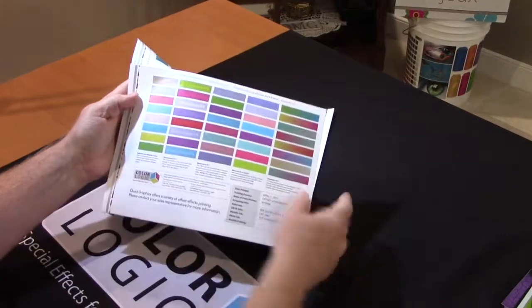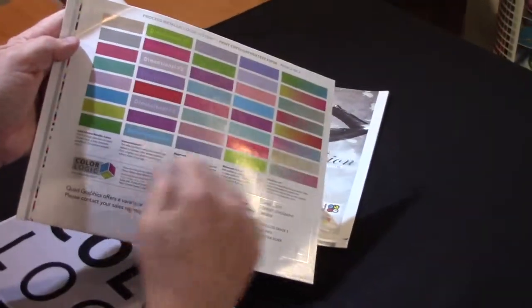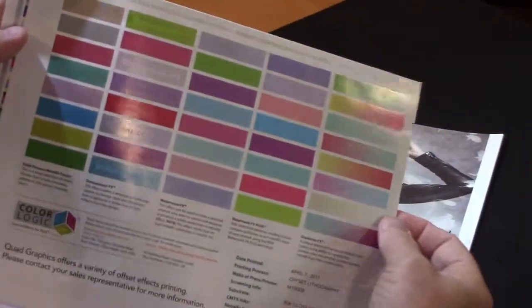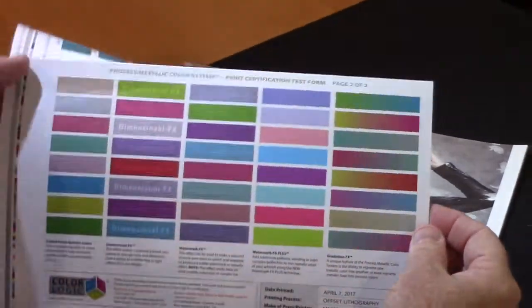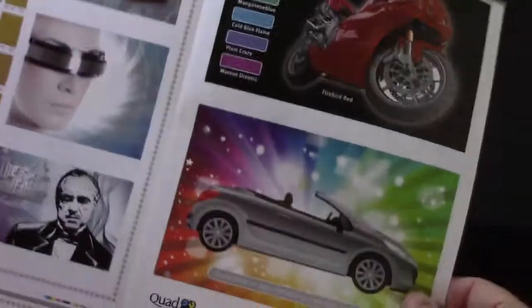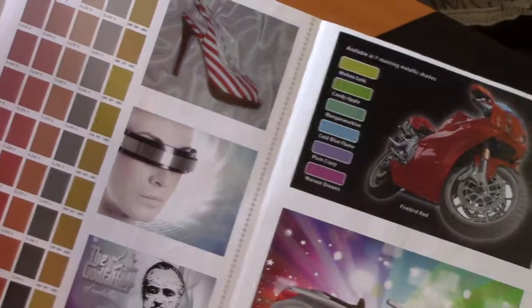This is an example of just seven of those colors, but for each of those colors they can provide dimensional effects, watermark effects, watermark effects plus, and these gradations where they add metallic into the image. It's a nice marketing piece that they can deliver to their clients, not only explaining the system but also showing them applications for it.